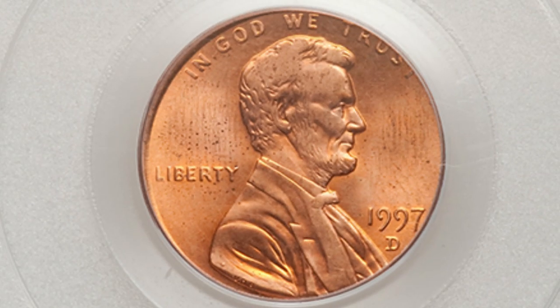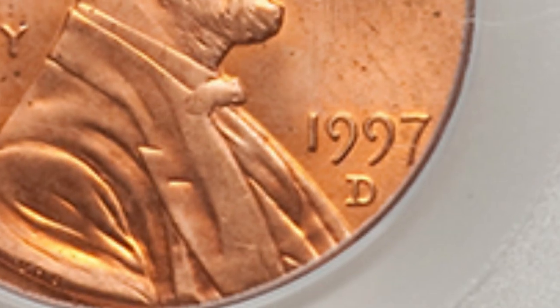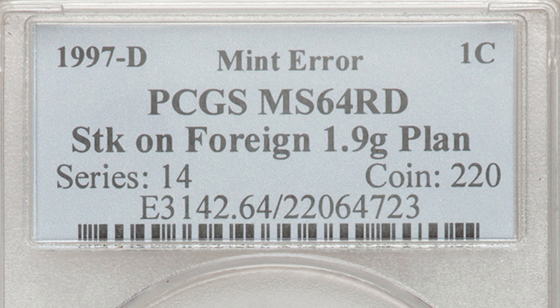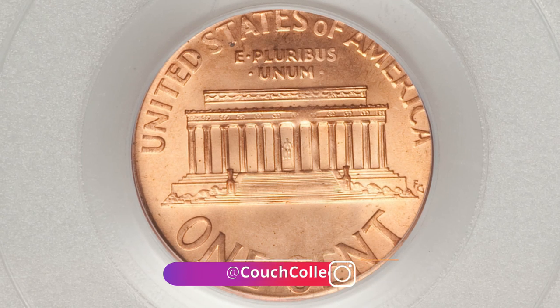This error penny here is pretty cool because it has been struck on a foreign planchet. You can see that the design is kind of cut off — the word 'trust' is being cut off, and the edge is getting really close to the date. This coin only weighs 1.9 grams, so a good thing to do is always weigh your coins. I have coin scales available on couchcollectibles.com. This penny sold for over $230.